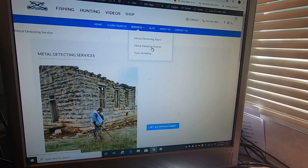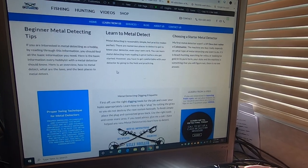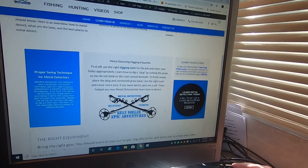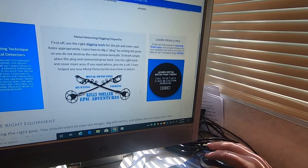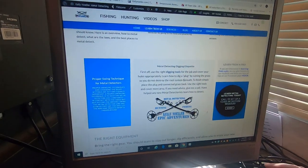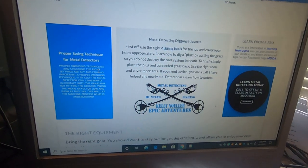Metal detecting events, metal detecting tours, team building — those are the things I was talking about. You can click on them even if you just have questions. If you have a club and they want to put on a demonstration, you can call and set up a class. If you want to pay me to fly out, that's fine. If you're close to me and want to further your training and education on it, I'll be more than happy to come and do that.